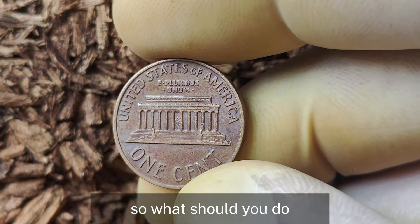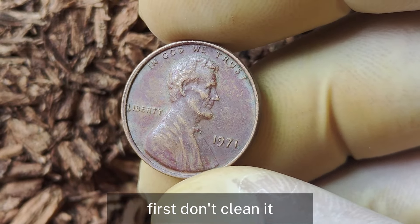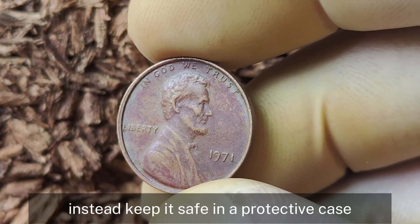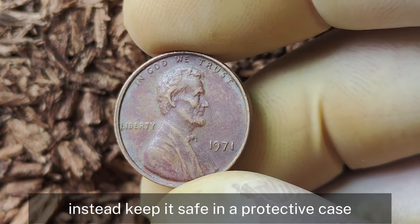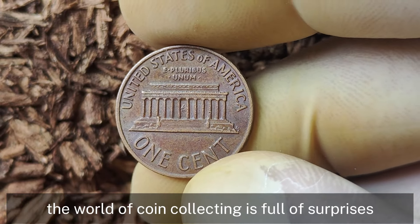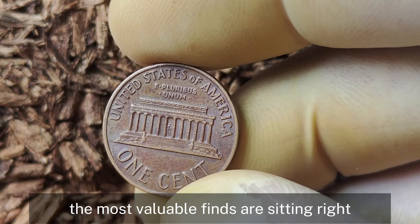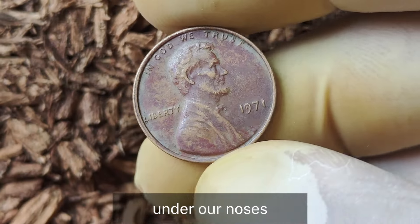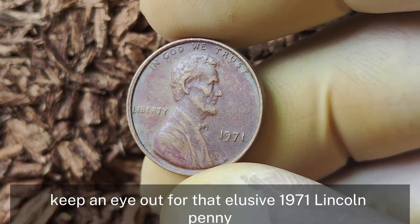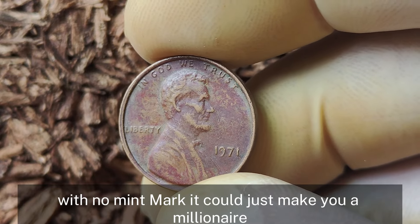What should you do if you think you've found a valuable 1971 Lincoln penny? First, don't clean it — cleaning can actually decrease its value. Instead, keep it safe in a protective case and consider getting it professionally graded to confirm its worth. The world of coin collecting is full of surprises, and sometimes the most valuable finds are sitting right under our noses. So next time you're sorting through your change, keep an eye out for that elusive 1971 Lincoln penny with no mint mark — it could just make you a millionaire.